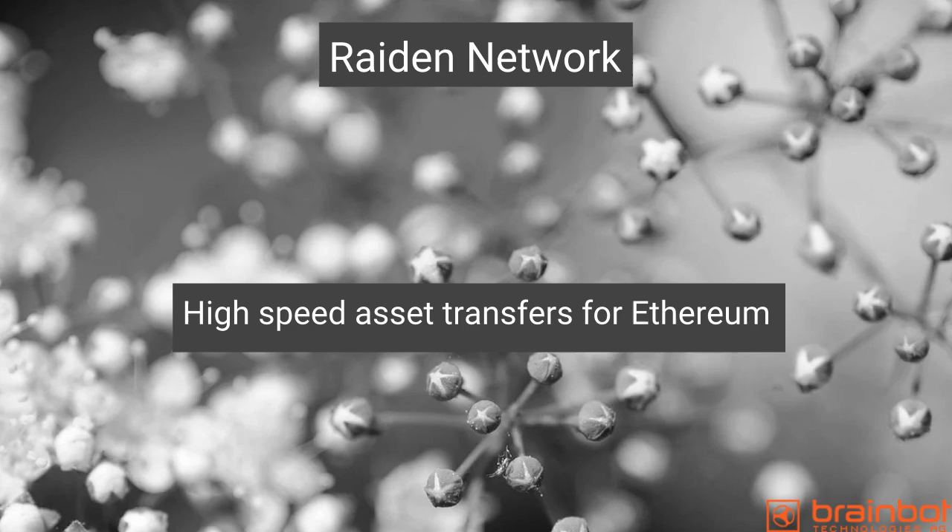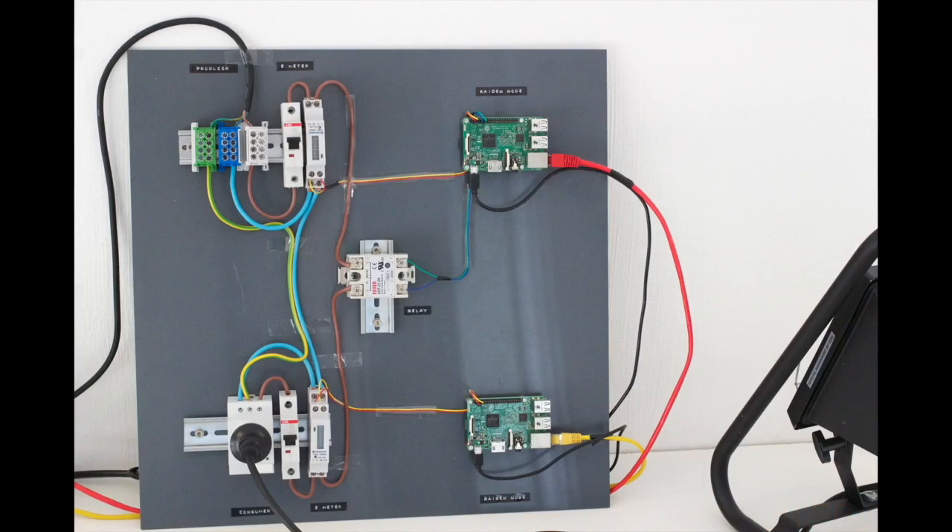You are watching an IoT demo based on the Raiden network, which extends Ethereum to support fast, scalable microtransactions. We constructed a small IoT demo where a producer sells energy to a consumer. The provided and consumed electricity amounts are metered, and the consumer pays for every 2,000 W seconds consumed.